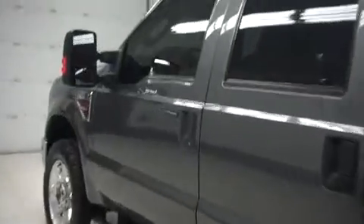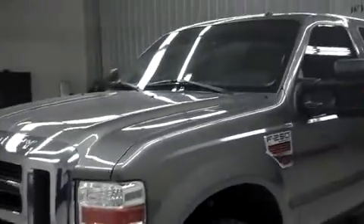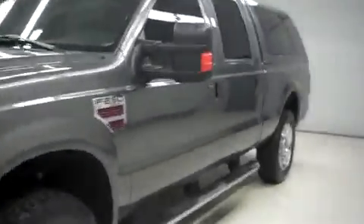We do these videos because we don't like surprises and we know that you don't like them either. It's the most realistic picture of the truck that you can get before you actually come to buy it — as if you're right here with me. We do have tow mirrors.